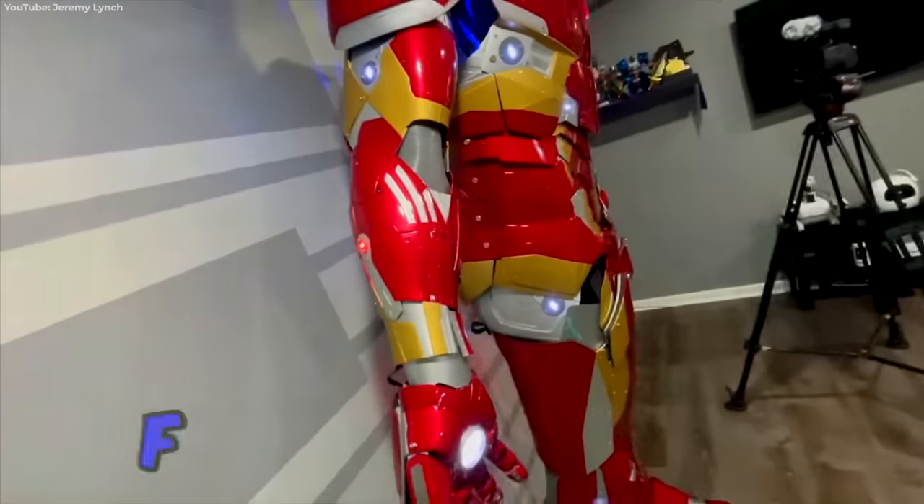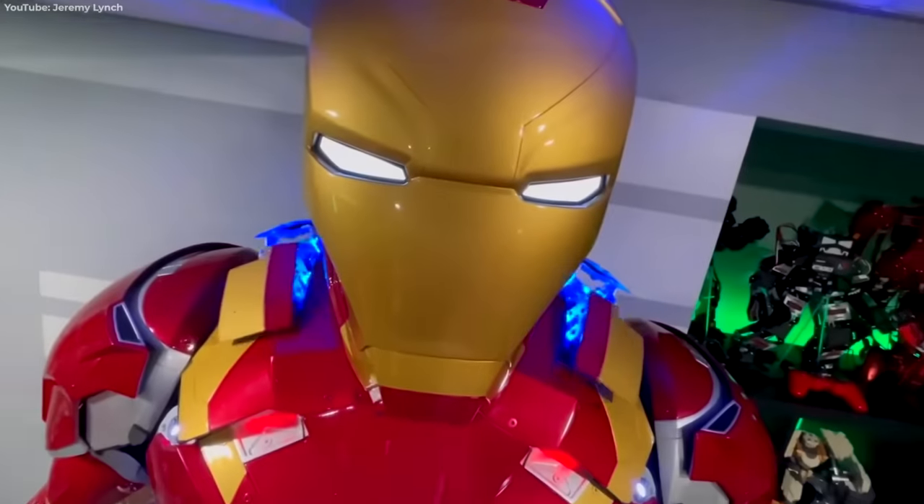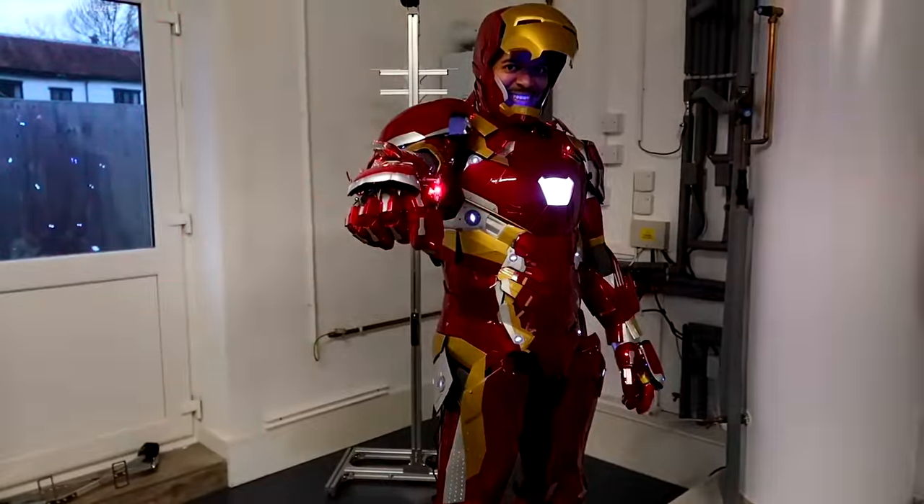Unfortunately, this model doesn't come with flight capabilities or an AI assistant, but at least you'll be ahead at kids' birthday parties.